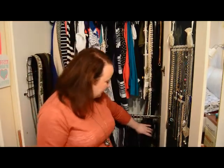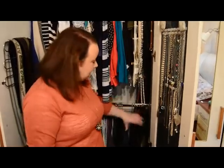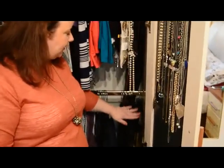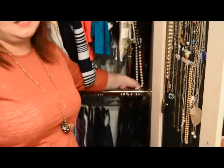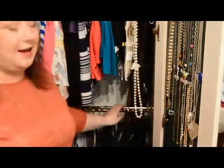I also keep a selection of spare hangers — these would belong to clothes that haven't been ironed yet or are in the wash. I always have a spare set of hangers here so it's very quick and easy to put stuff away when it comes back from the laundry or from the ironing basket.